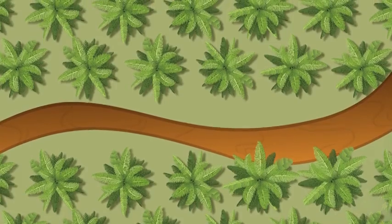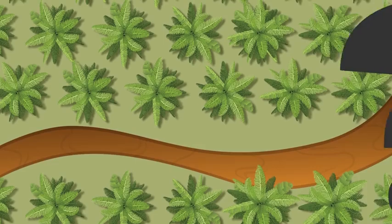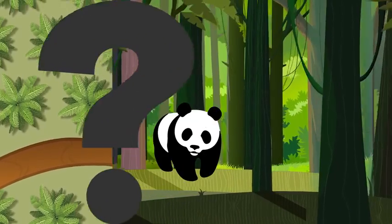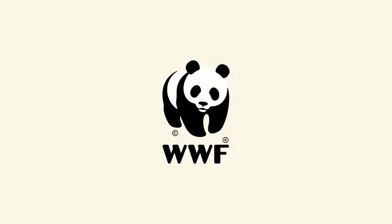But we don't need to cut down trees to produce palm oil. How can we break the link between palm oil and deforestation? WWF is doing its part to help.